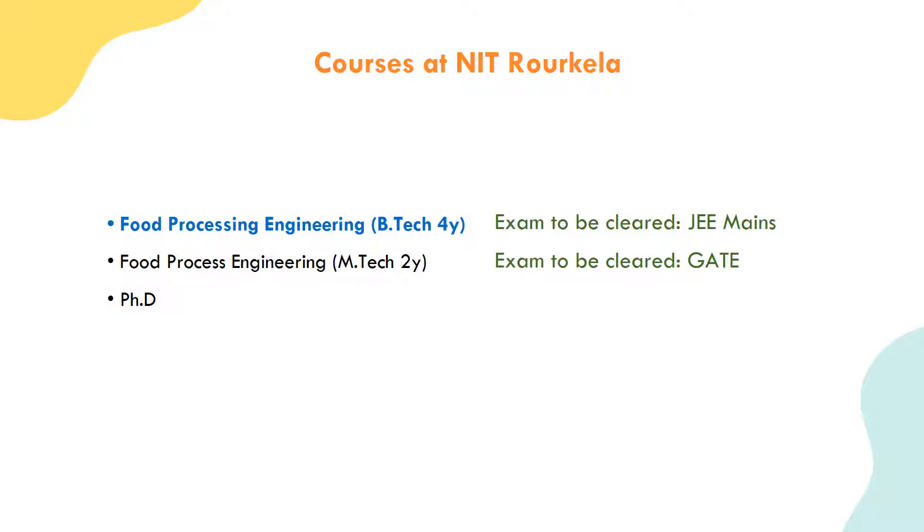To get M.Tech admission, you will need to clear the GATE exam. If you clear the GATE exam, you will get M.Tech admission. If you have any questions about the GATE exam, please refer to the related video. After clearing GATE, you can get M.Tech admission.